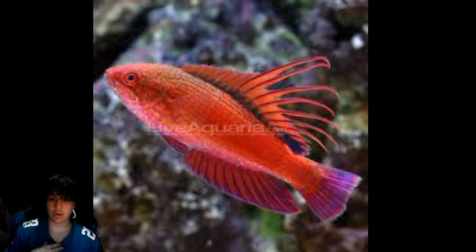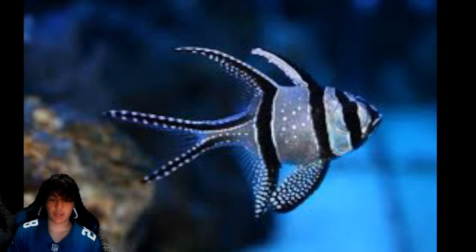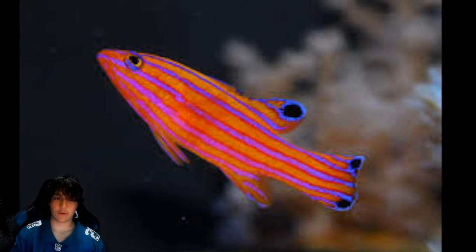Coming in at number 26 is the linespot flasher wrasse — I personally have one and I really love him, he looks better than in the image. Number 25 is the Banggai cardinal; pretty cool fish and they can sort of do a schooling thing if you're looking for that. I wouldn't recommend getting too many though — they need a relatively small tank, multiple require a larger tank, and they can be very aggressive towards each other. Number 24 is the candy basslet — this one is so lackluster for the price, but you have to have it on this list because it is a very cool fish. We're talking around $800 for it, definitely in my opinion not worth it, but it's because of how hard it is to obtain and bring them out of the water, like the peppermint angel.